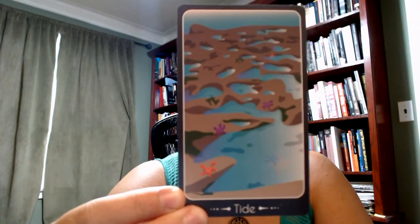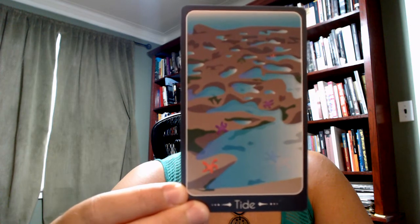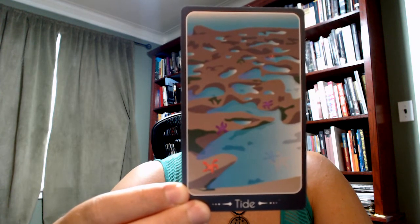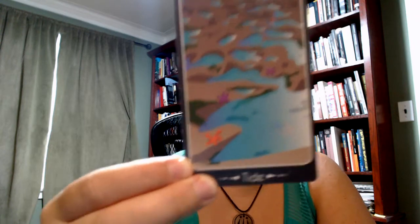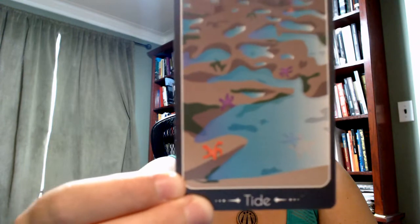Tide. Tide has lunar associations, of course, because of the moon and the moon's role in the formation of the tides. But this card also — think about all of the life that is in tidal pools.